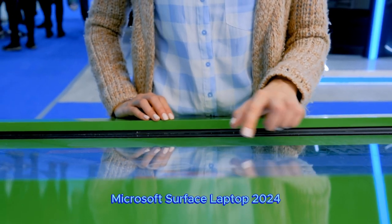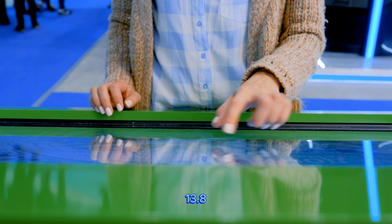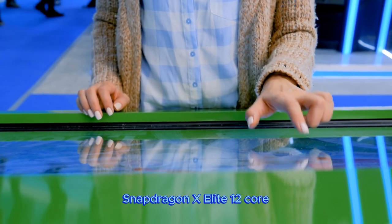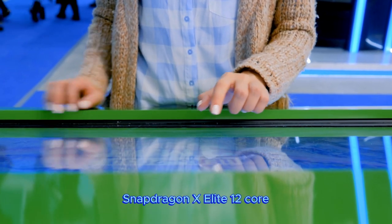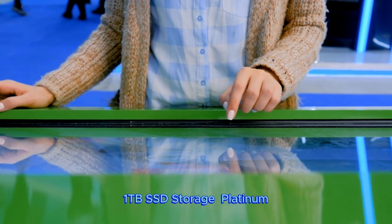Microsoft Surface Laptop 2024, Windows 11 Copilot Plus PC, 13.8 touchscreen display, Snapdragon X Elite 12 Core, 16GB RAM, 1TB SSD storage, Platinum.